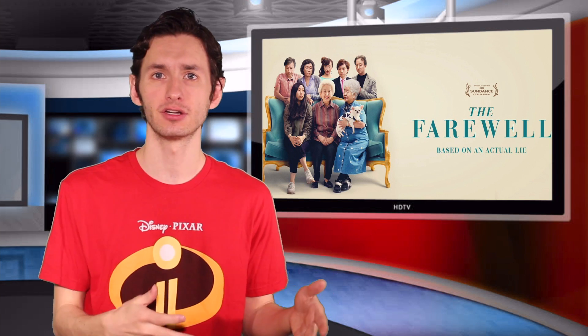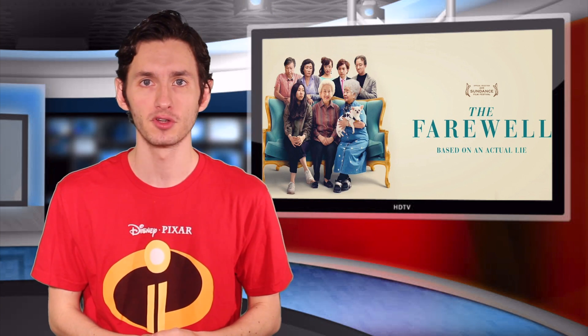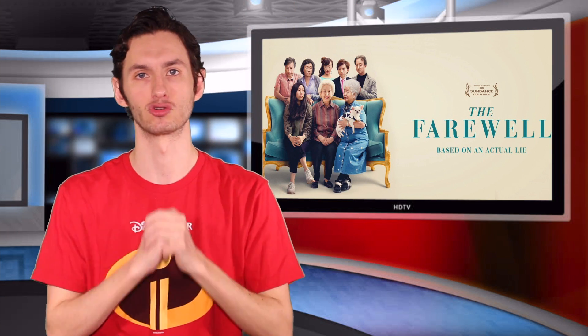That's going to do it for my home video review of The Farewell. Let me know in the comments below — were you able to check out The Farewell when it hit theaters? What did you all think? Click the links to see my previous two home video reviews, and until next time, we'll see you guys — have a great day!